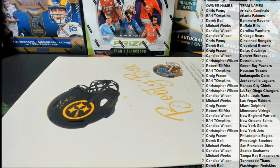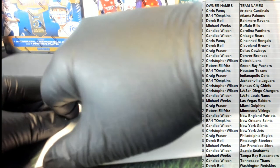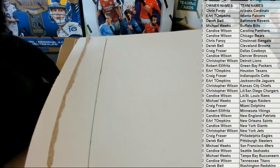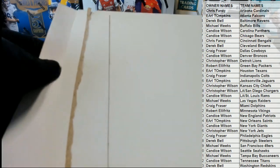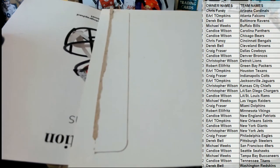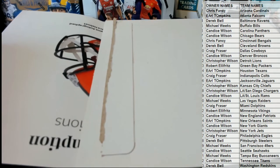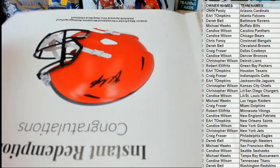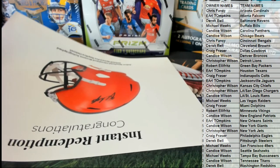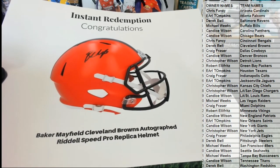All right, here we go. Good luck. Let's pull some en fuego. Let's see what we got — it could be something crazy. At first glance, I would think... that's interesting. I don't think I've ever pulled his helmet yet. I think that's a first. We got a Mayfield.